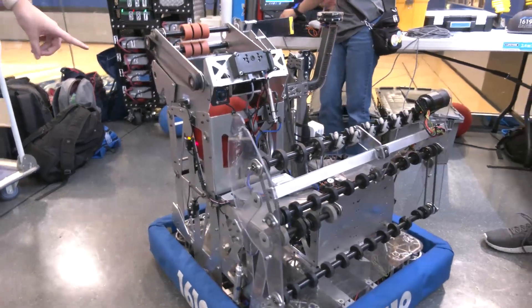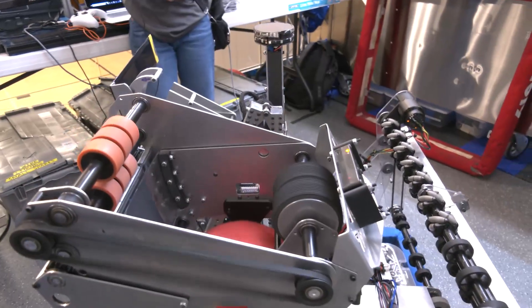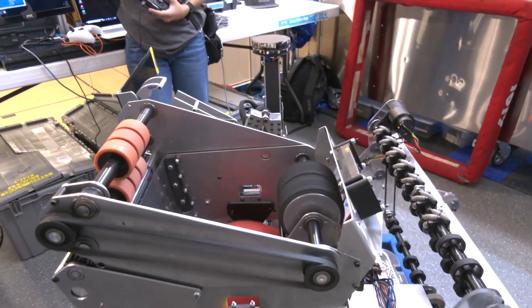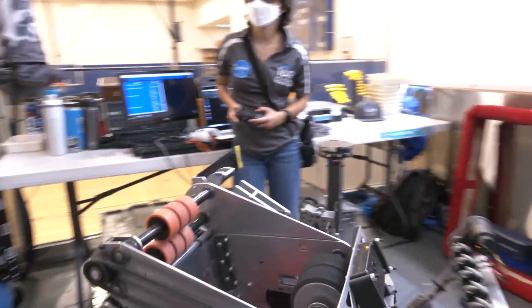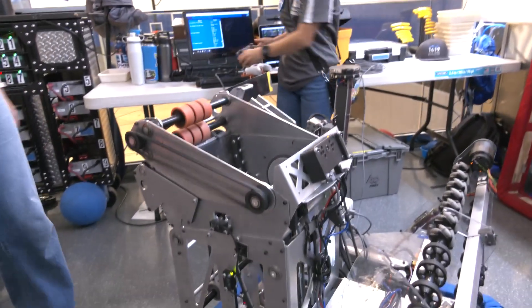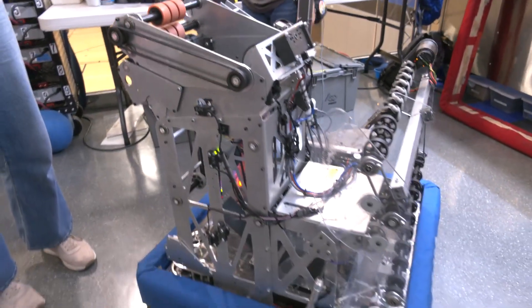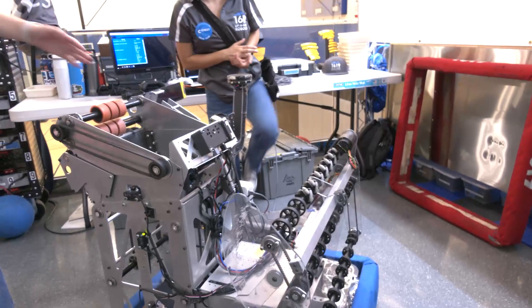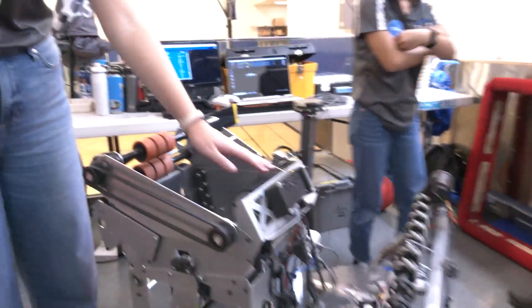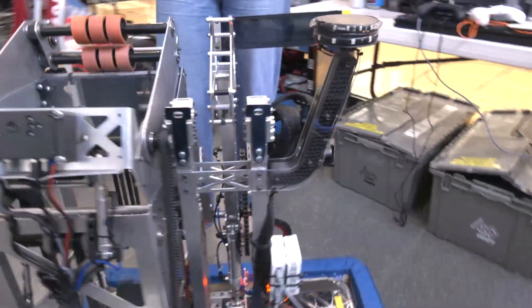Those two belts are spinning in opposite directions, holding the ball in place. Once we are ready, it comes up into the shooter, which is adjustable, and then shoots out once we are targeted onto the hub. We have backing wheels, which are also connected to a flywheel down at the bottom, which help maintain the proper velocity we want for our balls.